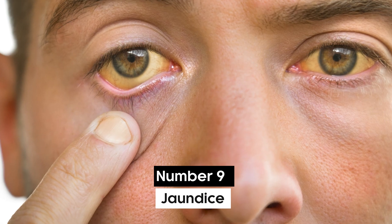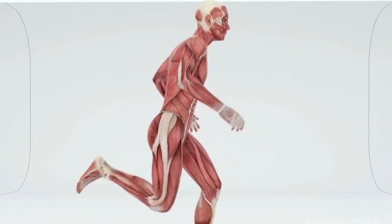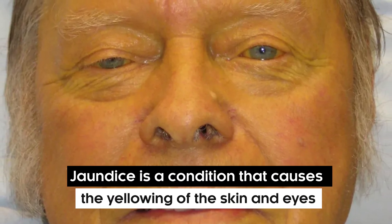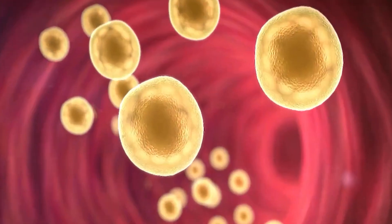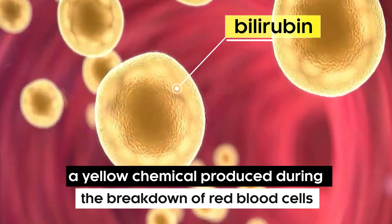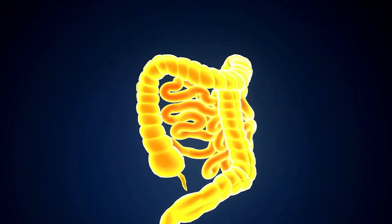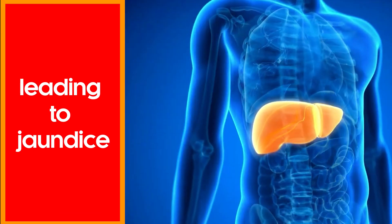Number 9: Jaundice. Moving on to the next one on our list, we have jaundice. Jaundice is a condition that causes the yellowing of the skin and eyes. This happens due to a high amount of bilirubin, a yellow chemical produced during the breakdown of red blood cells. When the liver cannot process bilirubin properly, it collects in the body, leading to jaundice.